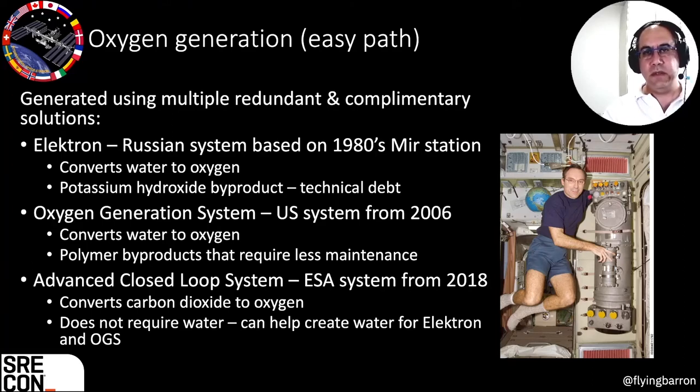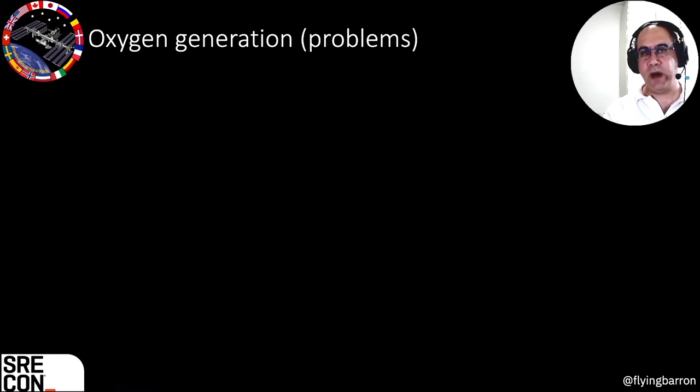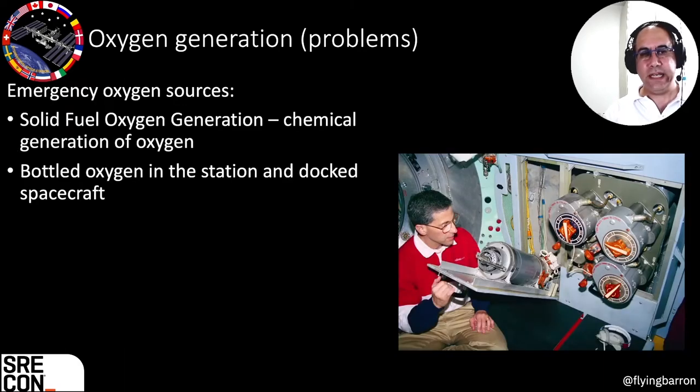If there's still a problem with the oxygen generation systems, there are emergency oxygen sources: chemical generation using what are termed candles — you can see them here on the right — which are burnt and release oxygen into the station, and as a last resort, bottled oxygen in the station and docked spacecraft. So far there's been no real emergency where astronauts ran out of air, but there have been periodic, temporary issues with one subsystem — and we always had redundancy to prevent a severe problem.